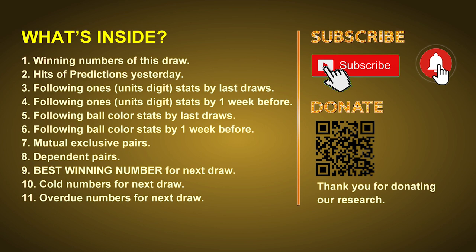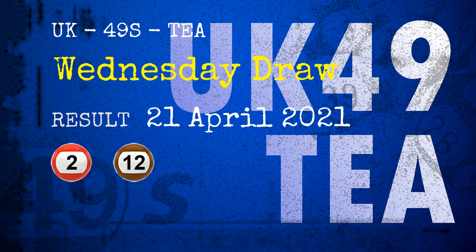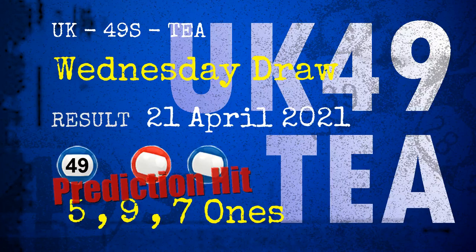After that, we will give you some tips on mutual exclusive pairs, dependent pairs, cold numbers, and overdue numbers for next draw. The winning numbers of Wednesday, April 21st, 2021 are 02, 12, 25, 40, 48, 49, and the booster number is 17. Congratulations to friends who bet on 5-ones, 9-ones, 7-ones, and number 49.